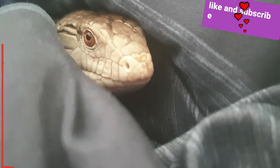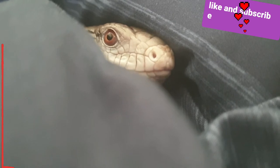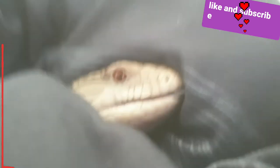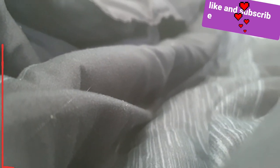Now let's go over handleability. They're pretty good at handling overall, though mine's a little feisty. I give the blue tongue skink a 3 out of 5 for handleability — they're not the nicest lizard you can own.